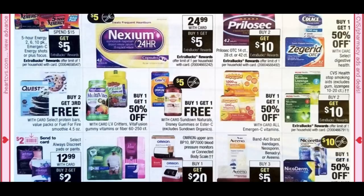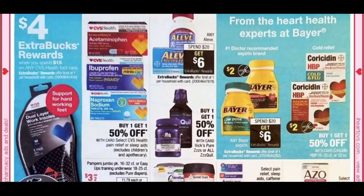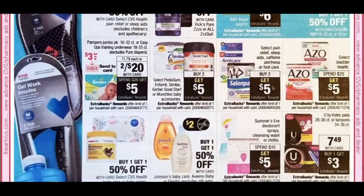Sundown Vitamins look like a buy one, get one free with a high-value $5 coupon — check exactly what it covers. Band-Aid, Neosporin, Benadryl, and Aveeno select products are buy 3, get a $5 extra buck. Aleve is spend $20, get $6, and Bayer coupons are incoming. Pampers are 2 for $20 — spend $20, get a $5 extra buck — with a $3 off 2 insert coupon making them about $6 each.